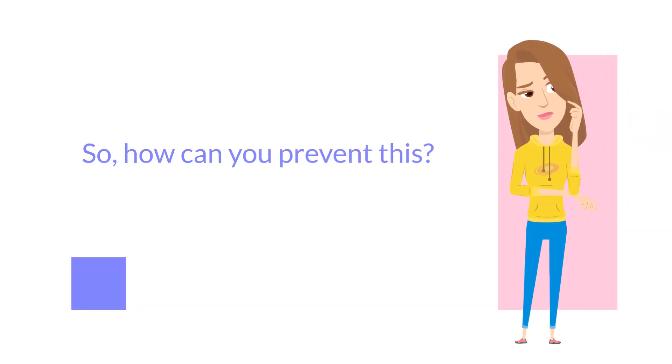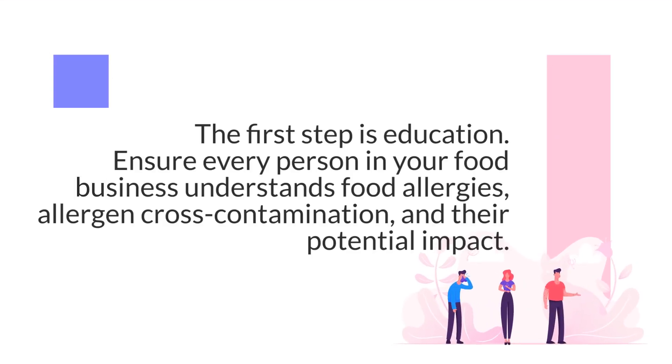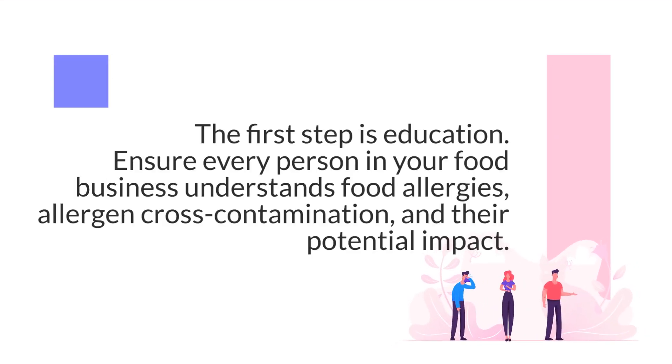So, how can you prevent this? The first step is education. Ensure every person in your food business understands food allergies, allergen cross-contamination, and their potential impact.